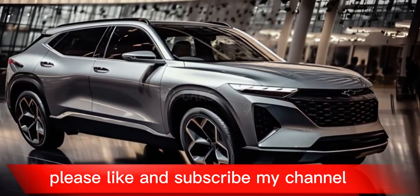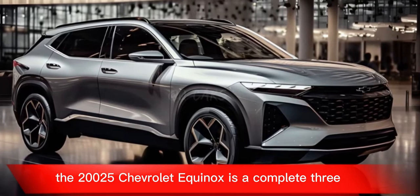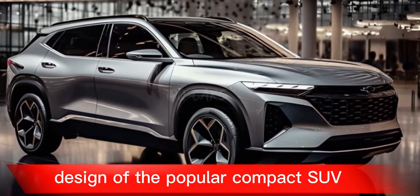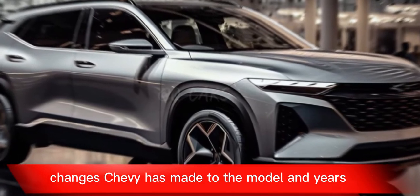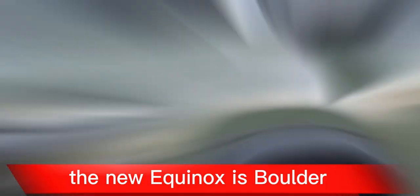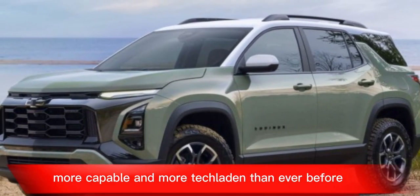Please like and subscribe to my channel. The 2025 Chevrolet Equinox is a complete redesign of the popular compact SUV, and it's one of the most significant changes Chevy has made to the model in years. The new Equinox is bolder, more capable, and more tech-laden than ever before.